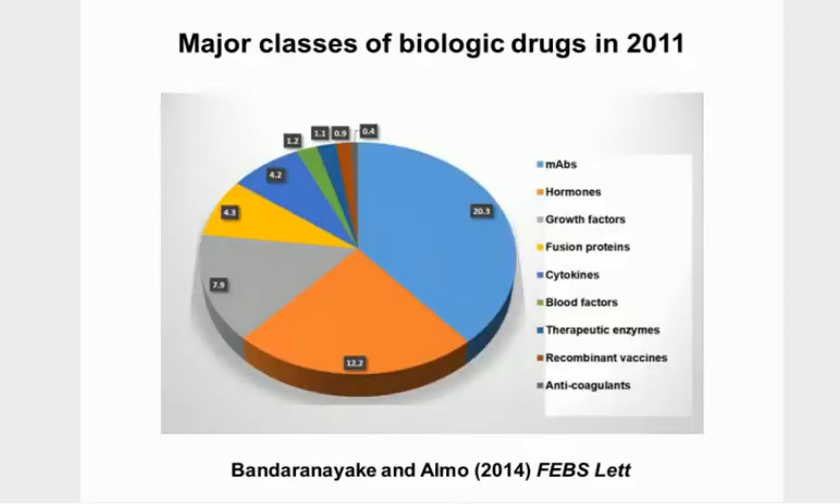These were the major classes of biological drugs back in 2011. You can see monoclonal antibodies occupy about 20 - presumably 20 different monoclonal antibodies. The major class of biologics are monoclonal antibodies. We also have hormones, growth factors, various fusion proteins, cytokines, and some other types like anticoagulants, recombinant vaccines, and therapeutic enzymes.